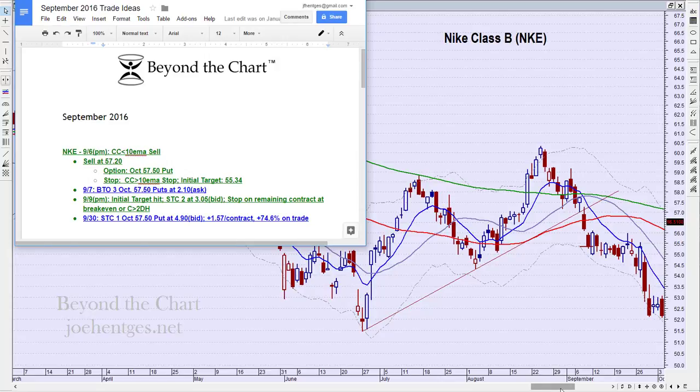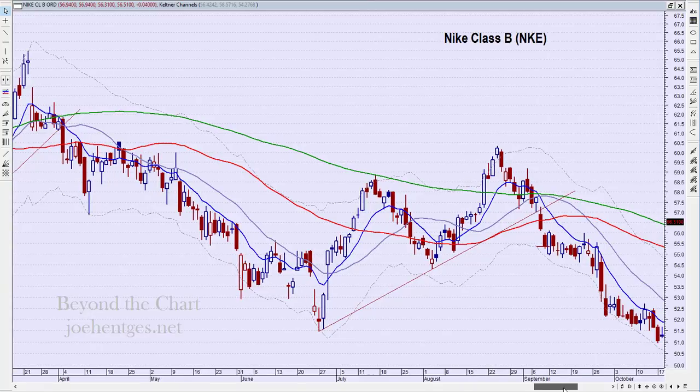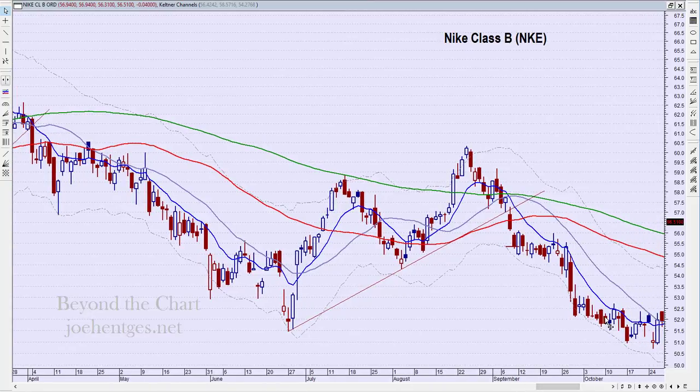The trade came down a little further, but then it bounced around. If I had held to a pure close greater than a two-day high, I would have exited over here at $52.44 — not much more than where I got out — and I would have lost time premium for six to eight more trading days. So this worked out very, very well — can't complain about that.